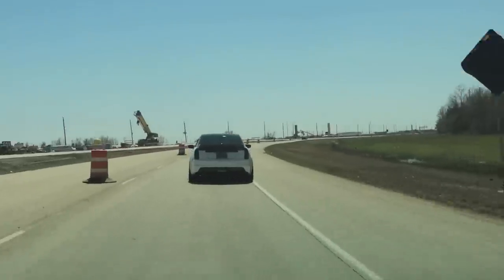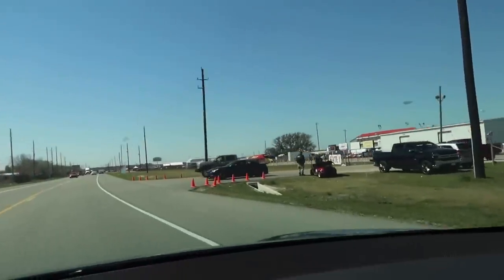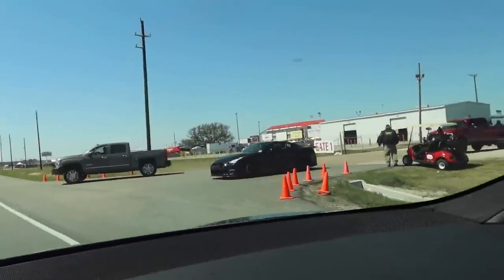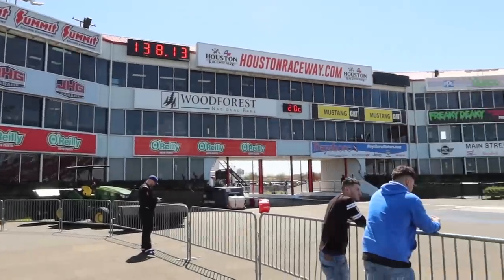I gotta say this guy does have a really sick build. Here we go, pulling up to Texas 2K — look at that GTR, are you serious? Picked up our pass. The cars out here are insane. We are inside Texas 2K right now and it is literal automotive heaven. The first set of roll racing is about to start. They take off at 65 miles an hour, the left lane sets the pace, the right lane has to keep up, and then they launch down the quarter mile.